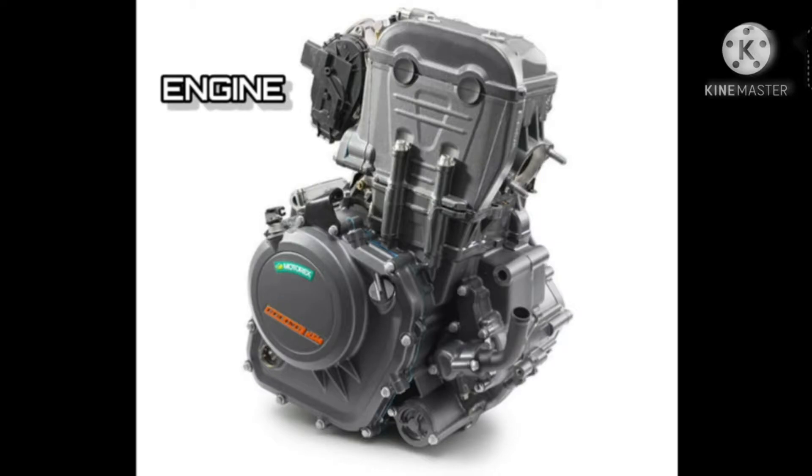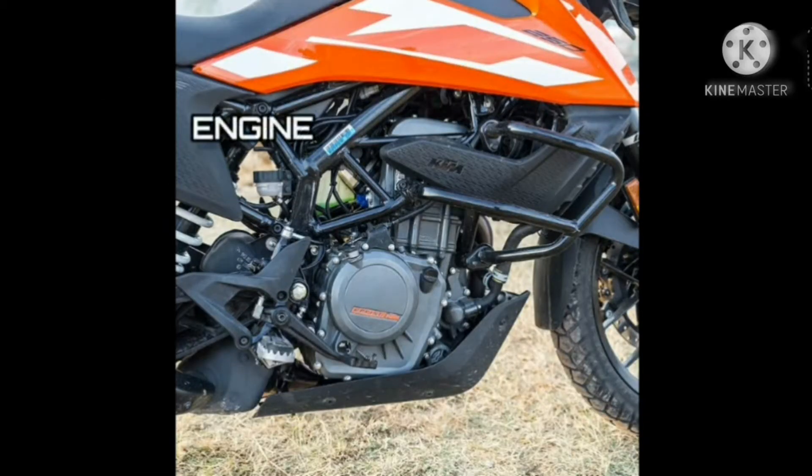Twin overhead camshafts, four valves and electronic fuel injection are integral to the KTM 250 Adventure's power delivery, and together with a balancer shaft, they ensure the highest levels of smoothness. Its lightweight and compact construction facilitates straight air intake channels, allowing for a shortened distance for air to flow into the combustion chamber and beyond for gas to flow to the two catalytic converters. Besides the faster movement of air and gases, it also allows the engine to warm up faster.